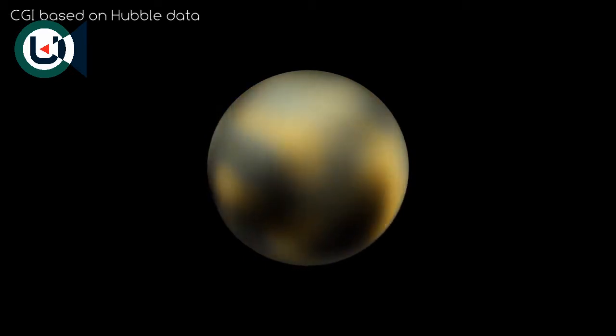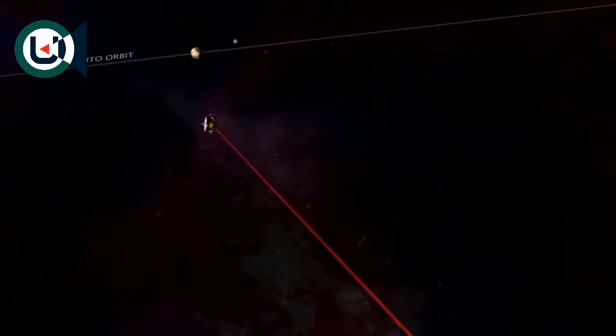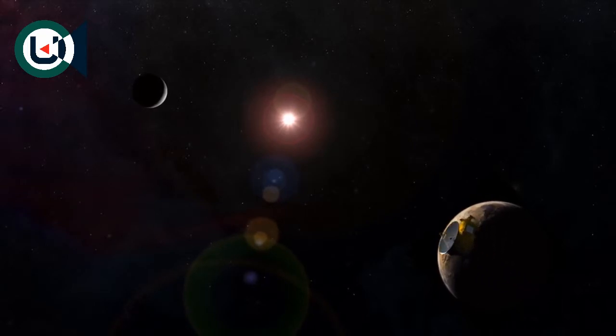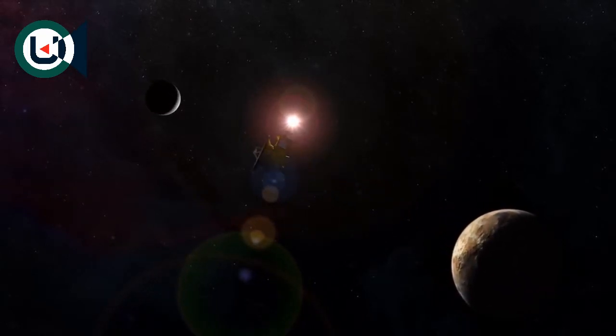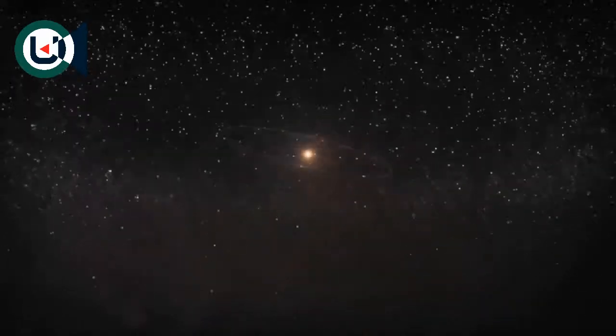But in 2015, all this changed. After a 9-year journey, the New Horizons space probe flew by the dwarf planet, giving us a detail and fidelity of Pluto and its moons like we'd never seen before. So the question is: what did the New Horizons probe see and discover during its flyby of the Pluto system?